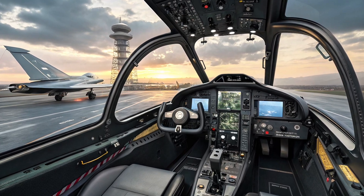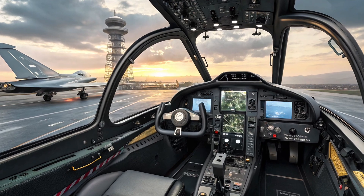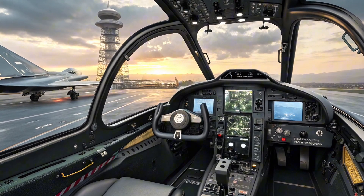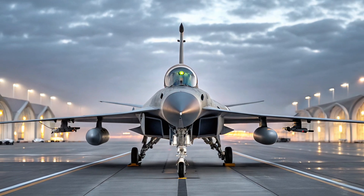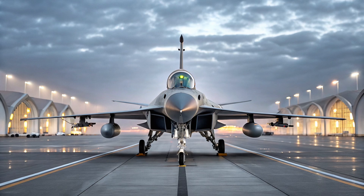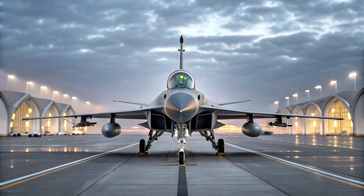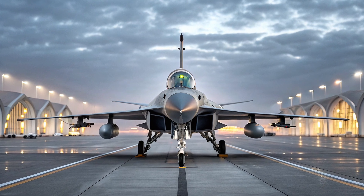The newer Block 2 and Block 3 variants have introduced major upgrades, including in-flight refueling, improved avionics, AESA radar, and electronic warfare capabilities. The Block 3 in particular brings the JF-17 closer to 4.5-generation standards, featuring helmet-mounted targeting systems, better data links, and reduced radar cross-section.